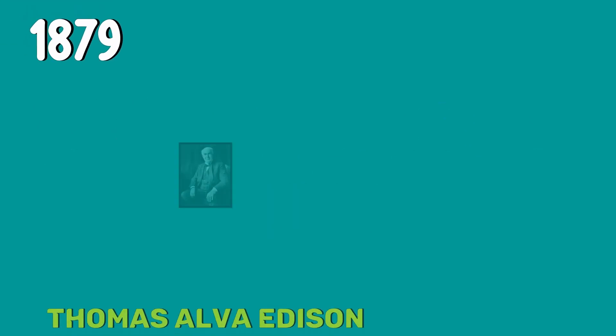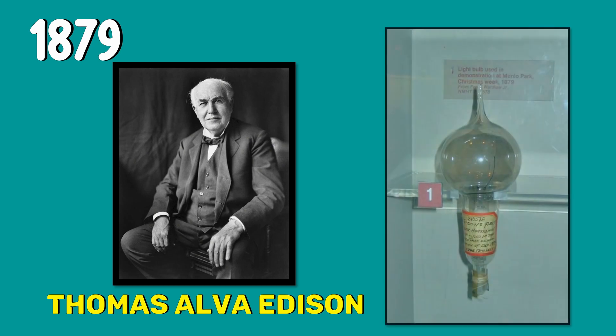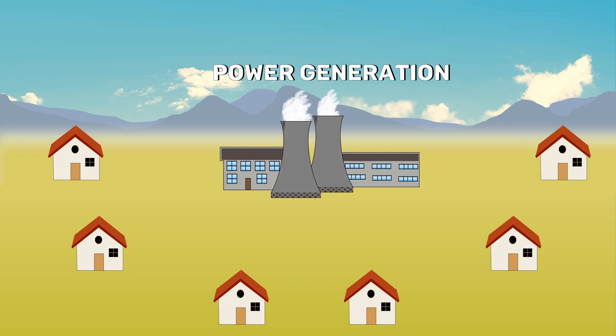In 1879, Thomas Alba Edison invented the world's first practical incandescent light bulb. In those days, electricity was not yet distributed to any household. In order to sell his light bulbs, Edison realized that he first needed to generate and distribute electricity to every home.